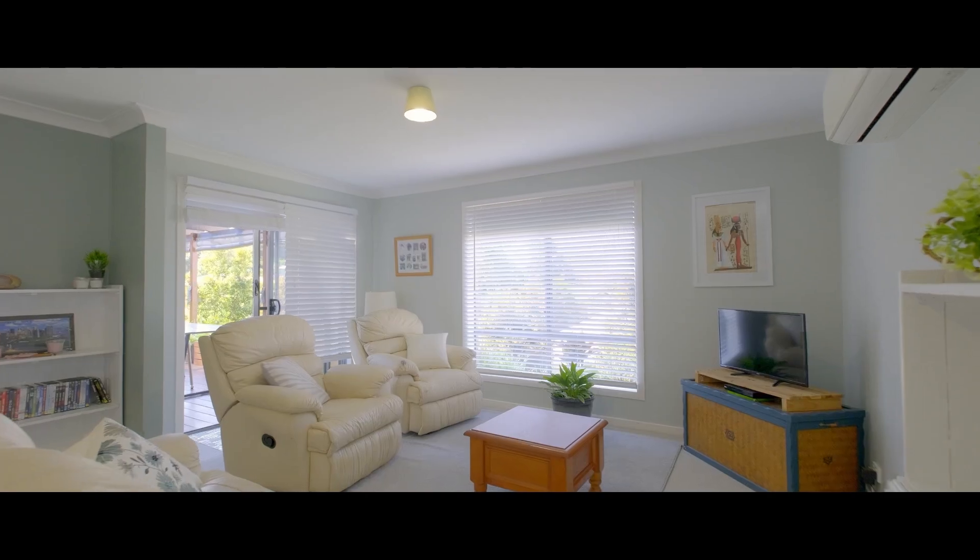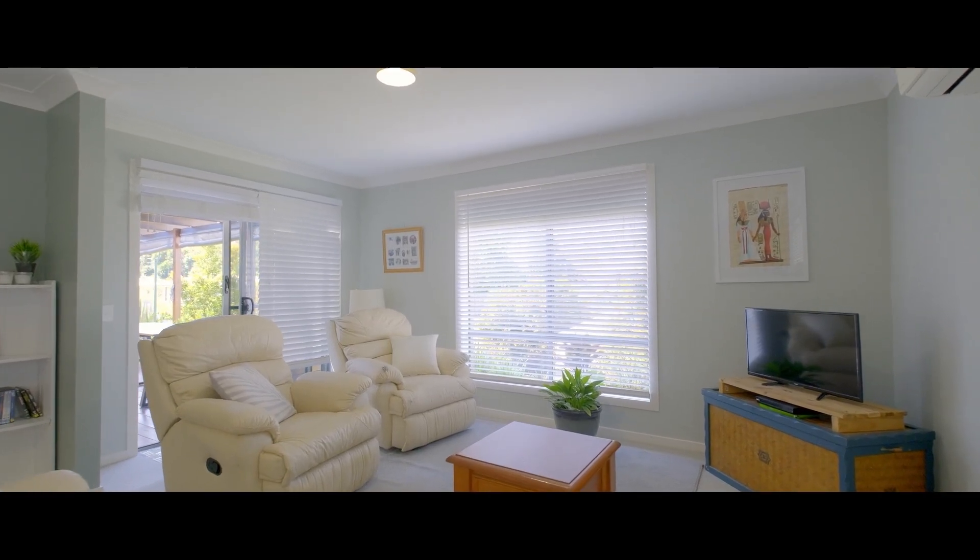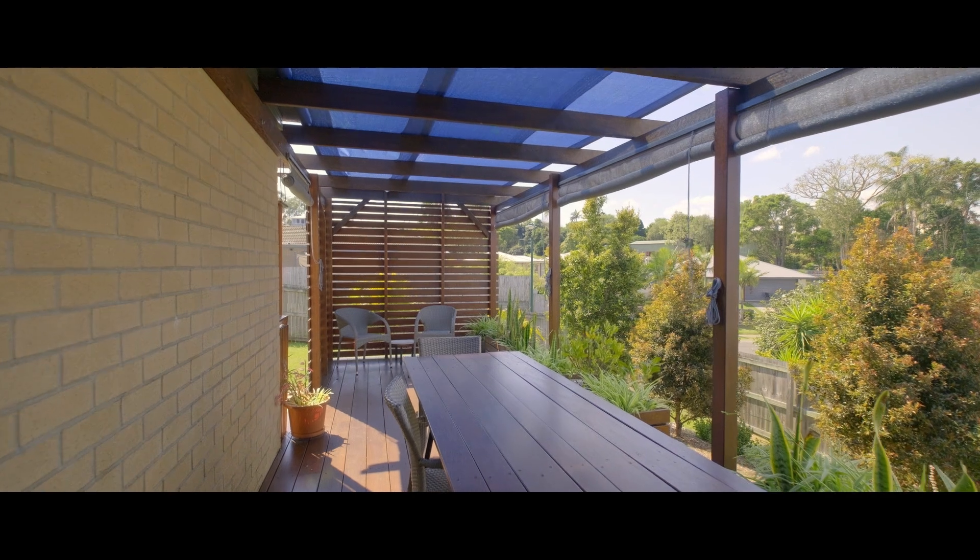This open-plan living room is air-conditioned, has gorgeous neutral colours and an easy flow to the large entertaining deck.